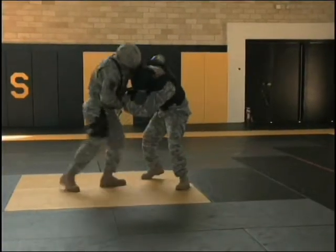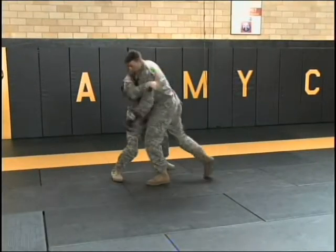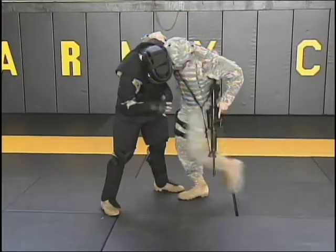Modern Army Combatives is for every Soldier. It is based on principles and training methods that make it not only relevant to today's fight, but flexible and adaptive to the demands of the future.